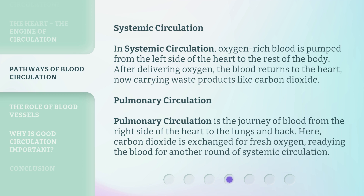Pulmonary circulation is the journey of blood from the right side of the heart to the lungs and back. Here, carbon dioxide is exchanged for fresh oxygen, readying the blood for another round of systemic circulation.